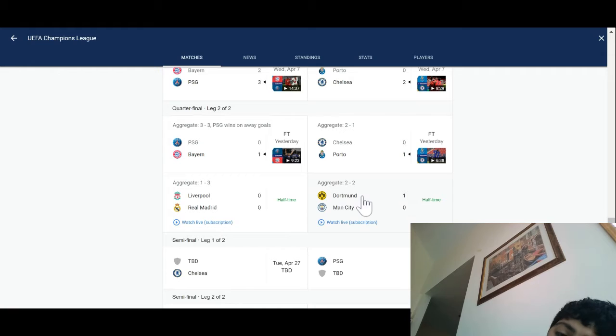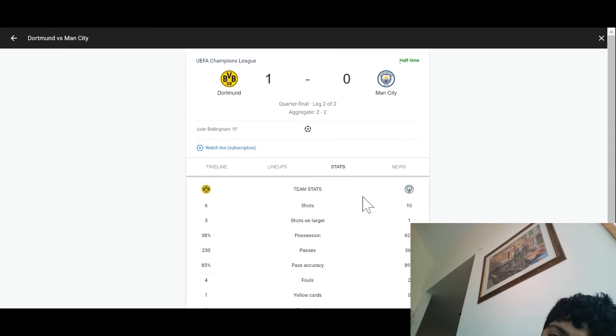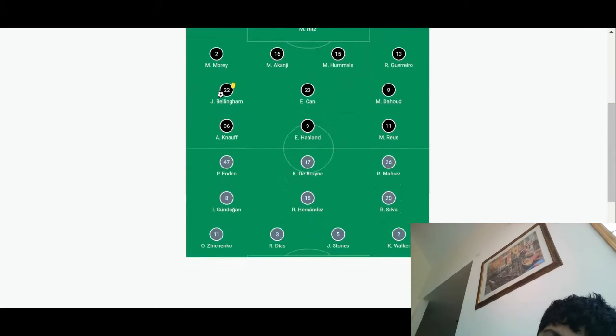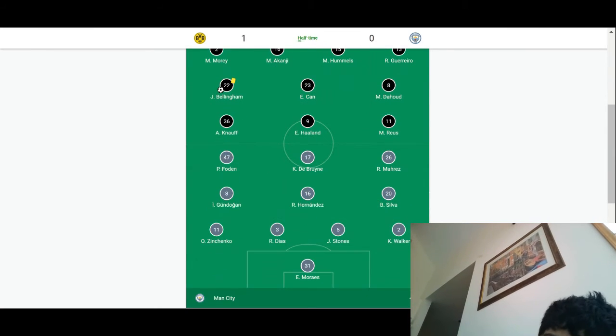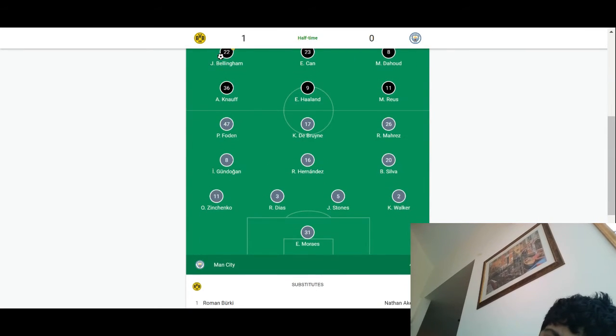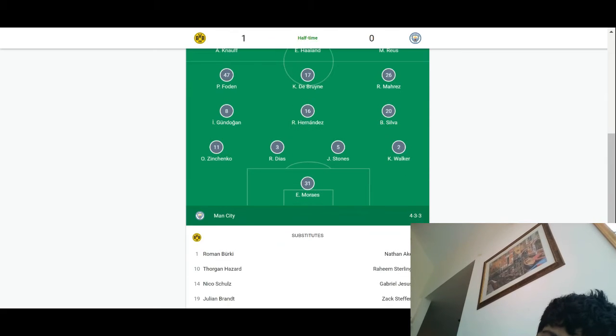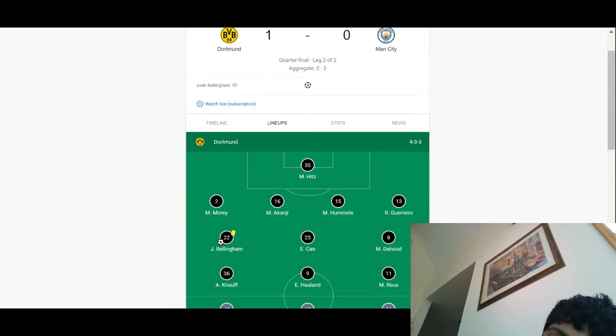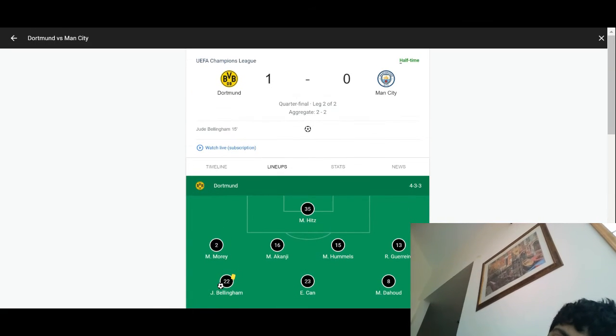We've all been waiting for the Dortmund-Manchester City game. As you can see, Dortmund lead 1-0 at halftime, with Ederson in Manchester City's net. It could be a potential win for Borussia Dortmund.